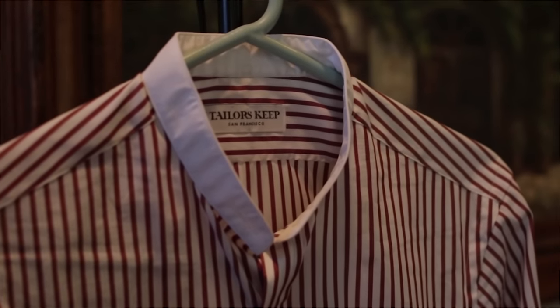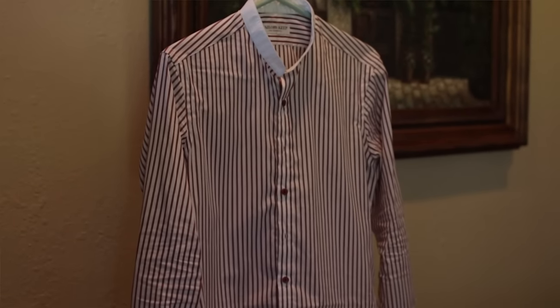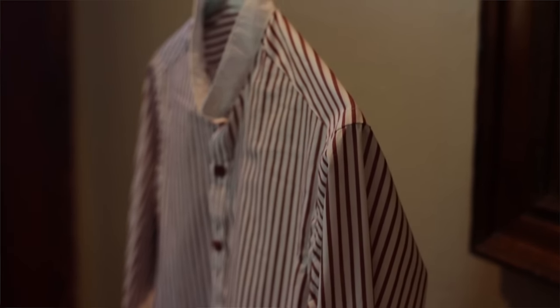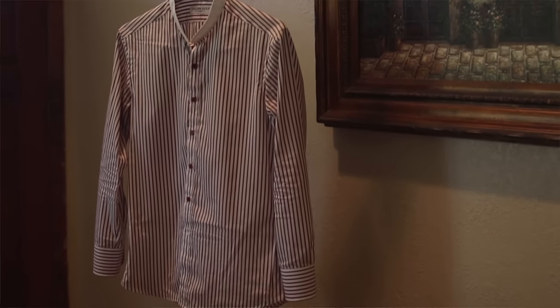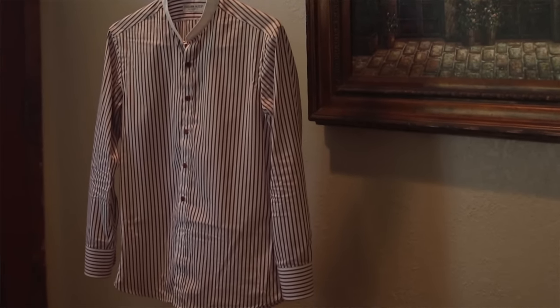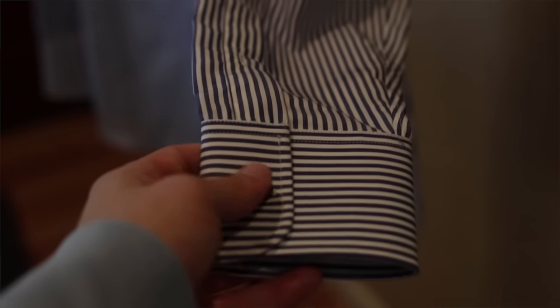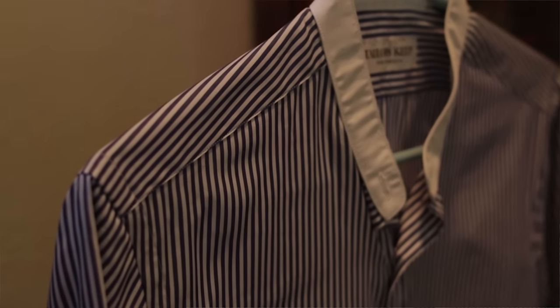Next up, we have a red bengal striped button-up shirt from my friends and favorite people in the city, Tailors Keep. This is a custom shirt, so it fits me like a glove. If you're looking for that more tailored and dapper look, I highly recommend getting your shirts tailored or just getting custom shirts made for you. It has a removable collar, which I wanted simply because I can use it as a band collar or attach a collar to it for a traditional button-up look — giving contrast with a white collar and the bengal stripes. And here is the same thing but in a blue bengal stripe colorway. I wanted both because I'm into the Peaky Blinders look and this is what they wear in the show.